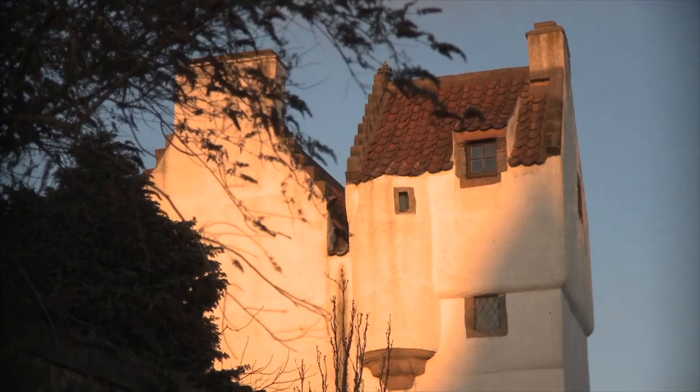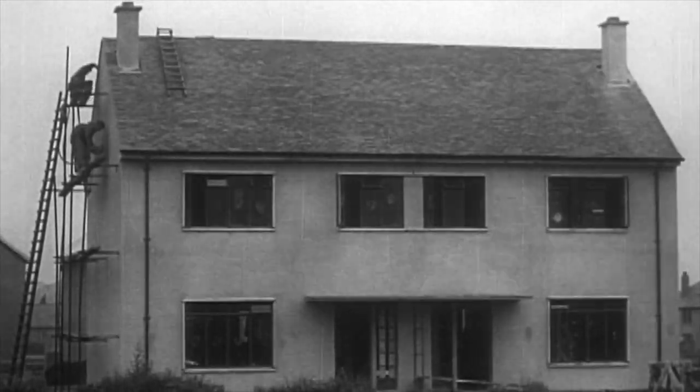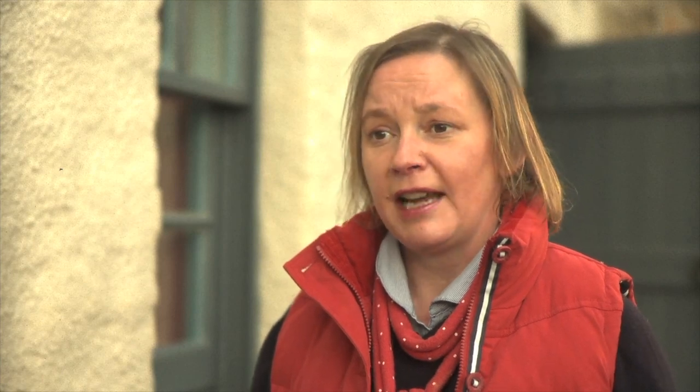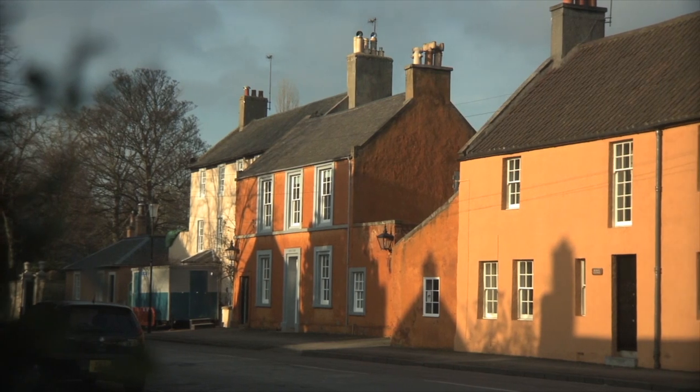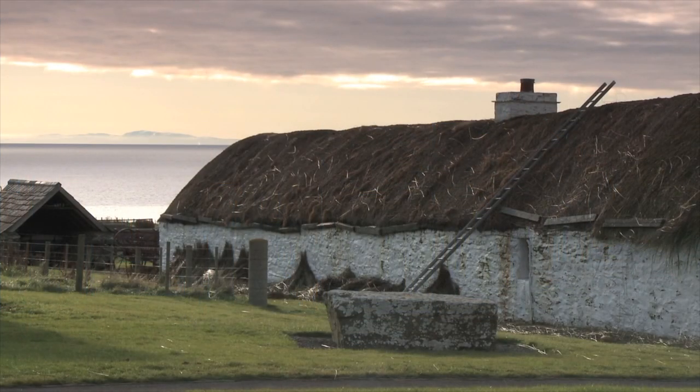Traditional buildings are eminently repairable and maintainable, whereas modern buildings very often, if a component fails, it's thrown away. But repair and maintenance items like repointing, re-lime washing and so on increase the longevity of traditional buildings. So it's really important that the skills and knowledge to repair those properly is kept up. From the limestone of central Scotland to the lime made from seashells in the Western Isles, lime has helped to make and colour many of our most distinctive and iconic buildings.